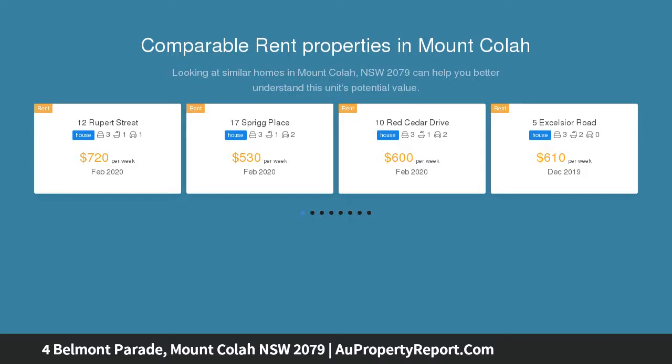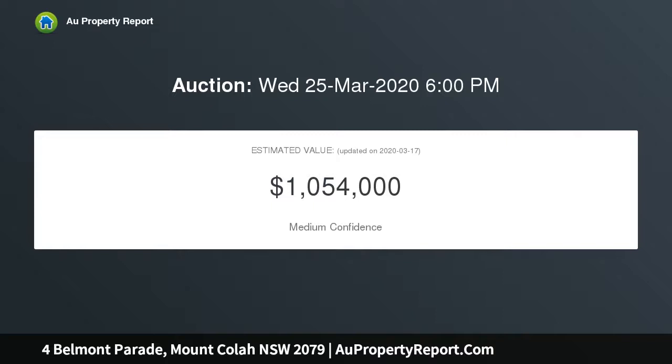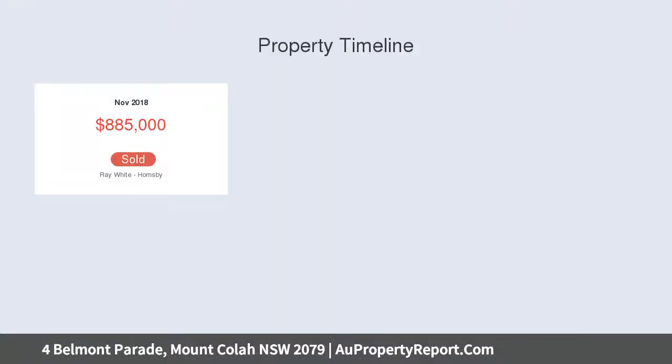From its charming street appeal to its fluid living zone and effortless alfresco flow, every element is carefully considered. Designer features include a stone island kitchen, chic family bathroom, and an en-suite for the elegant master bedroom.